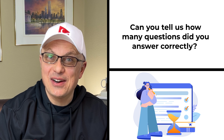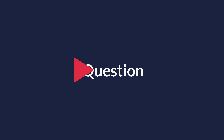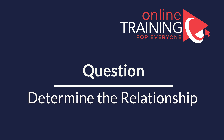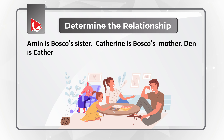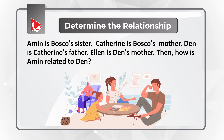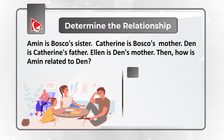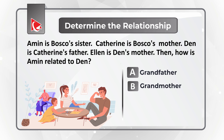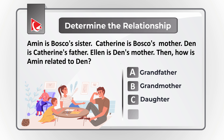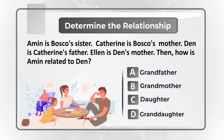Can you tell us how many questions did you answer correctly? Please post in the comments to share with others, and let's continue to get you ready for the test. Here is an interesting challenge where you need to determine the relationship between family members. You need to determine how Amin is related to them, with four choices: Choice A, grandfather; Choice B, grandmother; Choice C, daughter; and Choice D, granddaughter. Give yourself a little bit of time to navigate this puzzle and get to the correct solution.